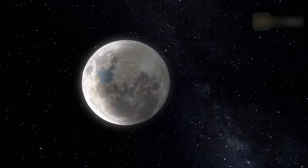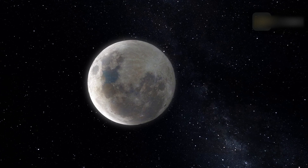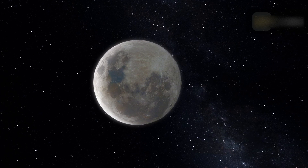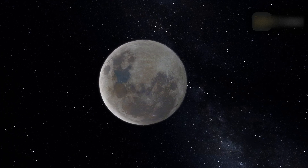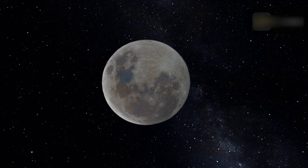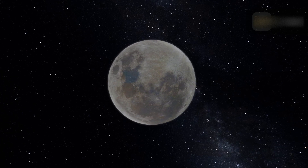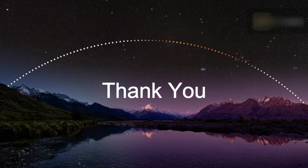Is it safe to watch a lunar eclipse? The good thing about all types of lunar eclipse is that, unlike a solar eclipse, they are safe to view with the naked eye. This is because lunar eclipses only reflect sunlight — they don't get any brighter than a full moon, which you've probably safely observed many times before. You don't need any kind of protective filters.